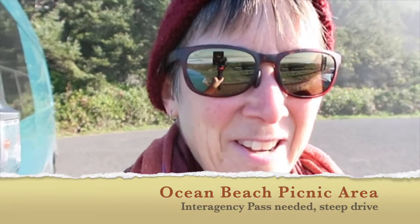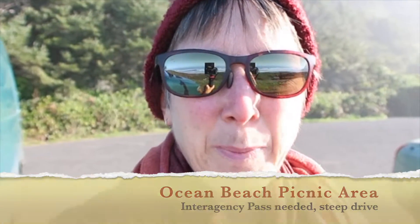Now I'm at a turnout that's just labeled Ocean Beach Picnic Area. It's part of the Siuslaw National Forest and it's a fee area. My national parks pass has expired, so I'm not going to walk down there to show you — I'm just going to show you from up here at the parking lot. It is a really fabulous beach though.